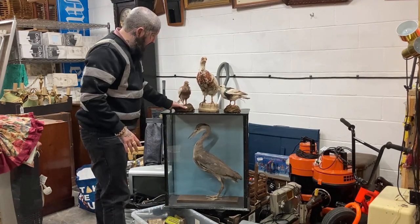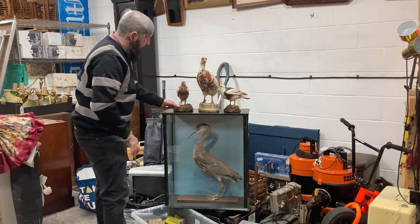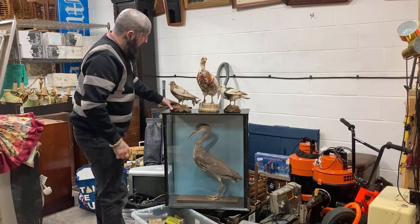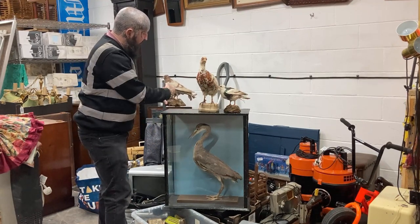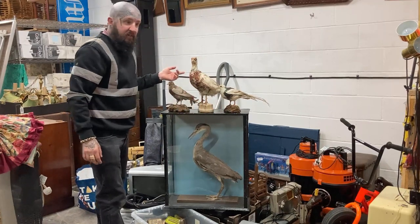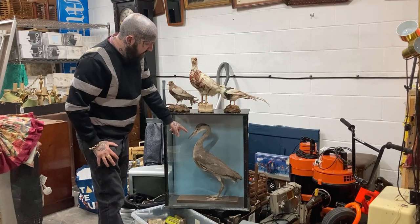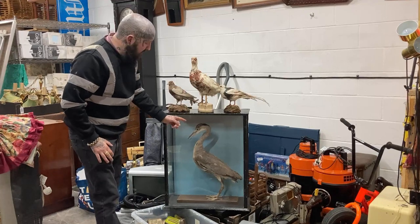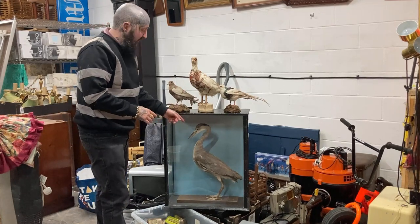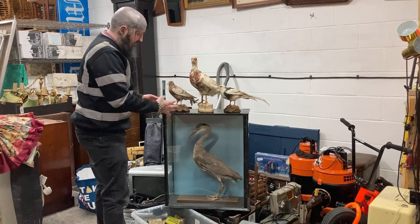I paid 110 pound for all of this taxidermy - I'll do really well on it, going to put this stuff in the shop. There's two pigeons, let's say 40 pound each. This one here - don't know what it is, some sort of bird - let's say 70. And this I think is a heron - it's in a glass cabinet, I'm going to aim for maybe even 300 on that in the shop. So there's about four to five hundred pounds worth of taxidermy here from 110 pound, which is pretty nice.